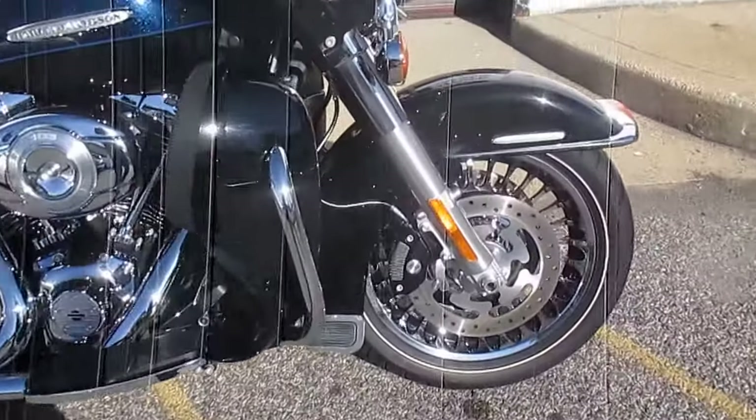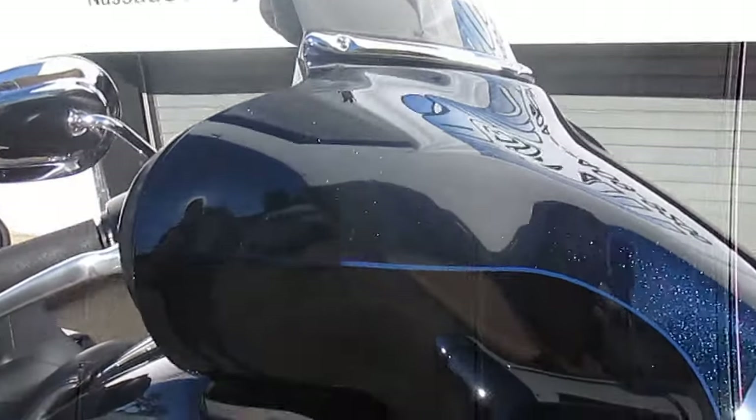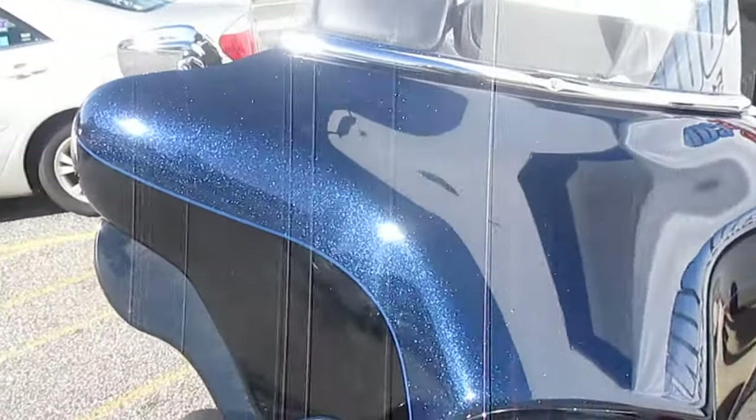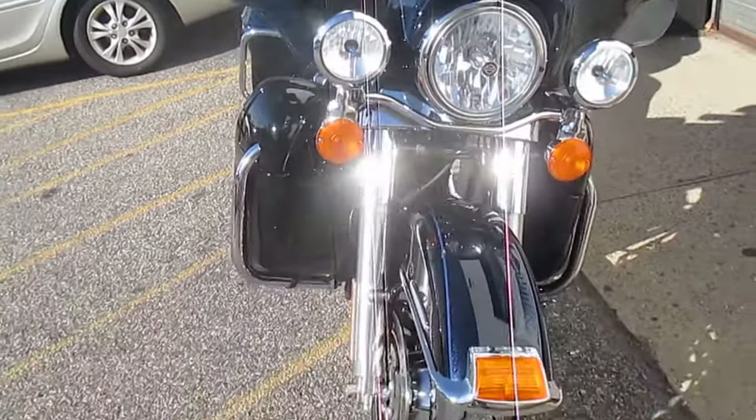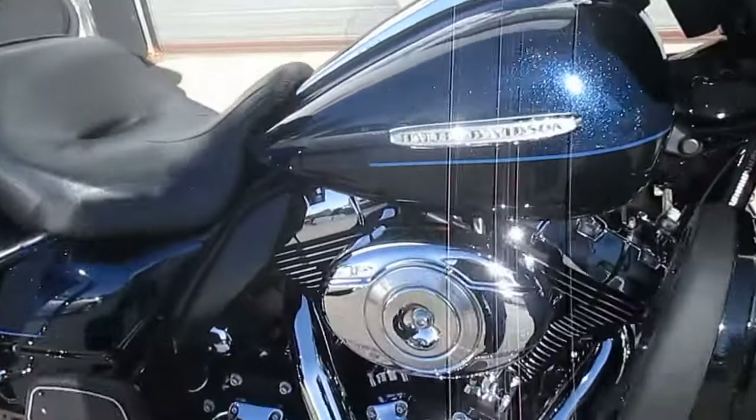Let's take a look at her. Sweet paint — oh my gosh, it's absolutely brilliant in the sun. You've got to come and see this bike in person. It is gorgeous. It's the bee's knees and the cat's pajamas rolled into one.